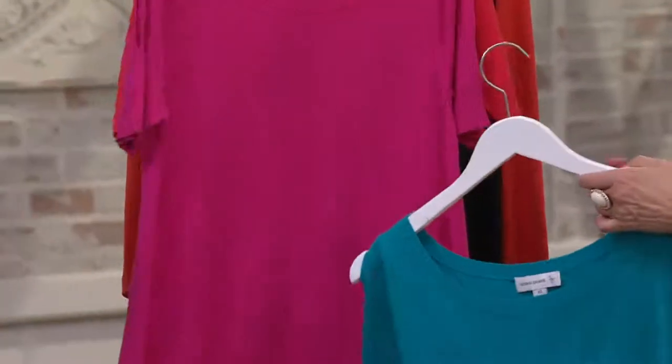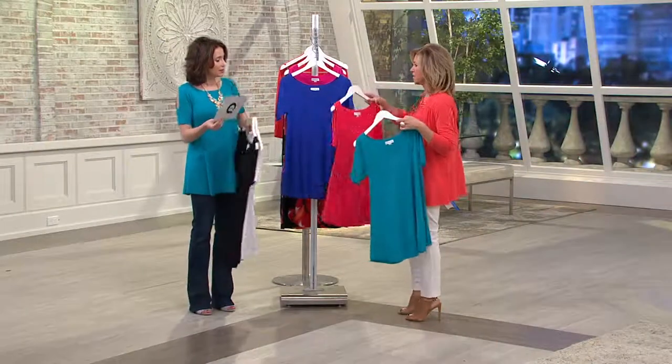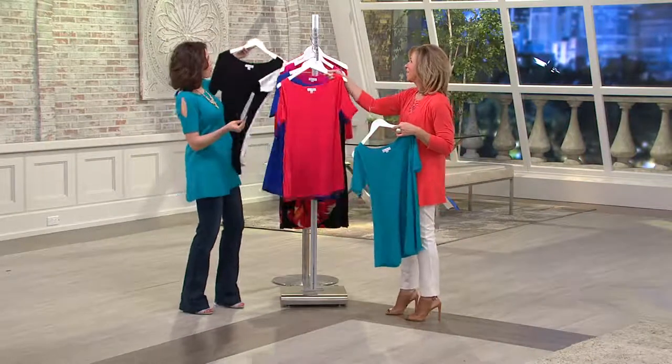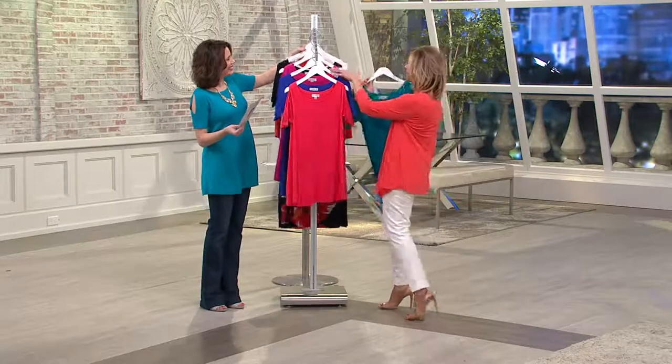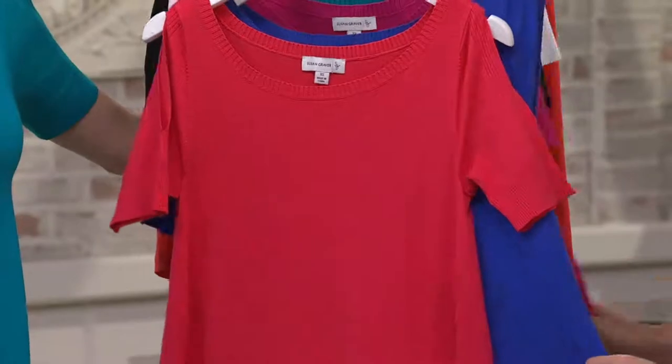We have so many great pieces in the collection today. Let me put a different color next to it so you can see. I like having all the colors next to each other — it's just so beautiful, the whole array of colors.